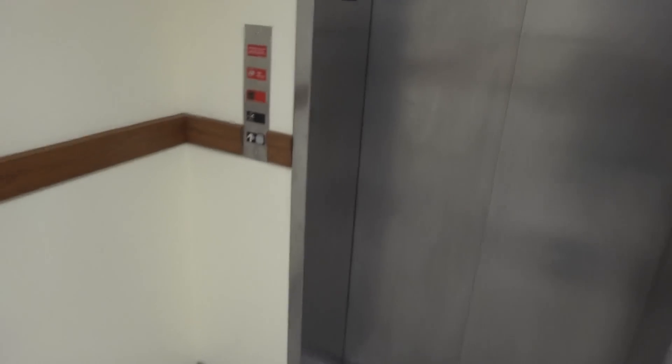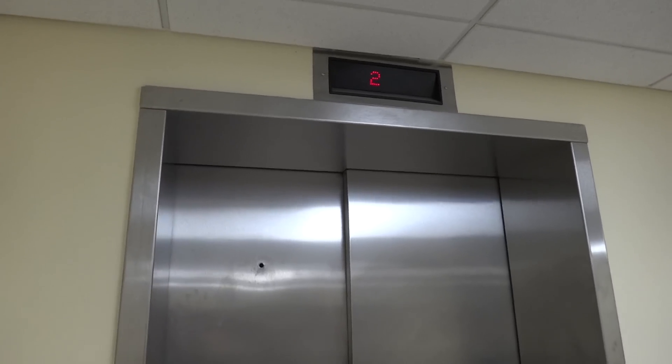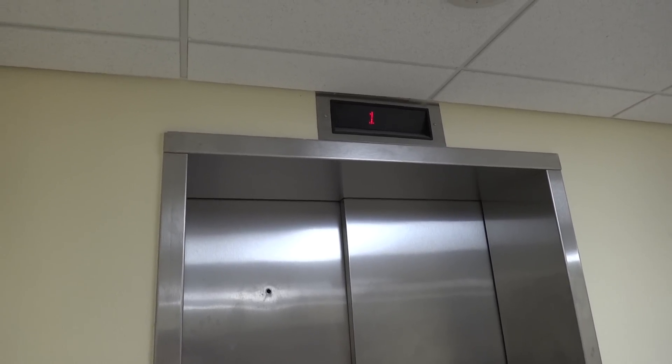This is the elevator at the Menard County Courthouse in Menard, Texas. You can tell it's either Dover or ThyssenKrupp.